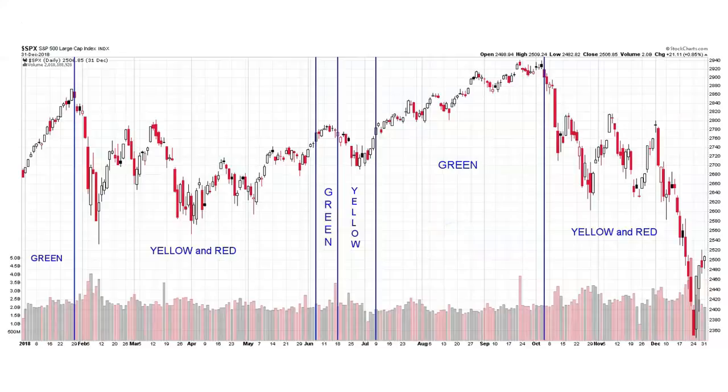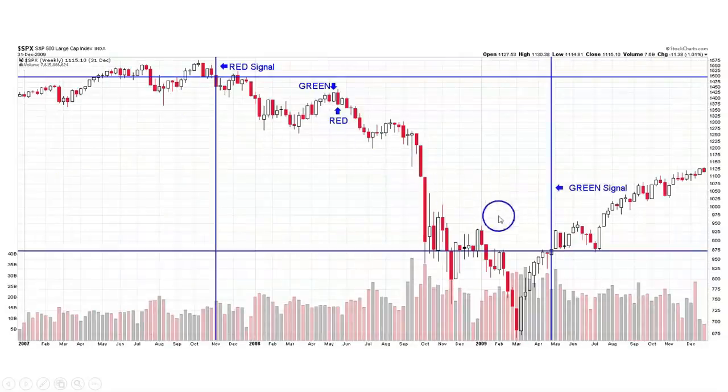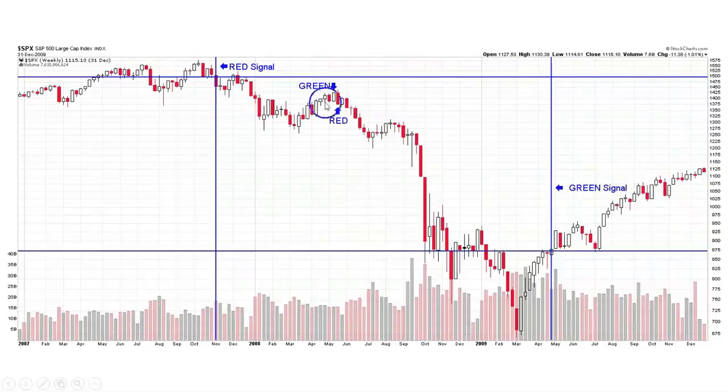A quick refresher on the Simple Market Signals weekly signals and how they can help you. The signals are green, yellow, and red. The green signal is the best risk-reward ratio for equity investors — the stock market makes most of its upward progress when the signal is green. The worst risk-reward ratio signal for equity investors is when the signal is red. Bear markets and the worst downturns in the stock market happen when the signal is red, such as during the 2007 through 2009 bear market.